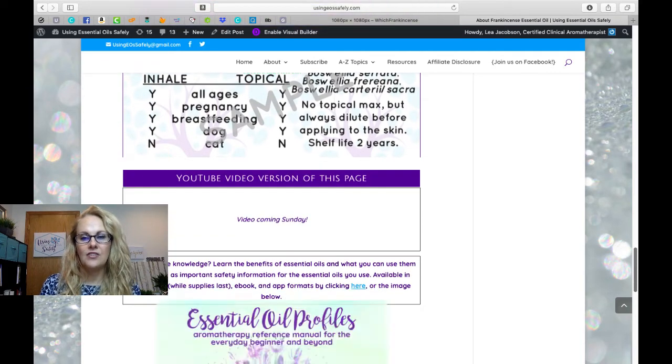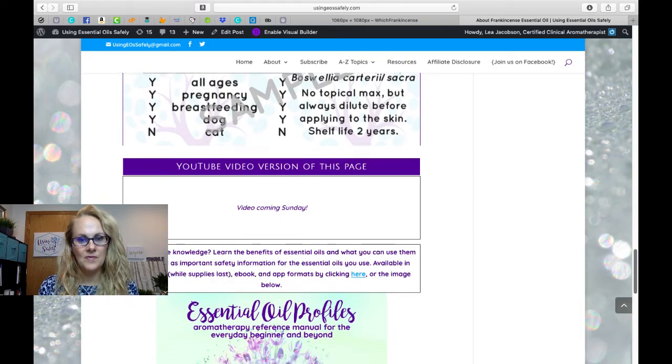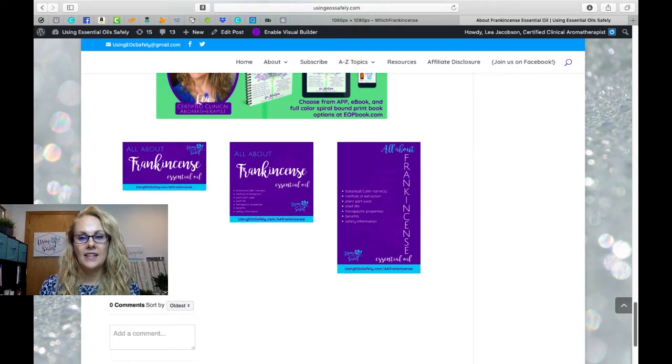This video will be placed on this page shortly. If you're interested in finding safety information, benefits, and therapeutic properties for 59 other essential oils as well, you can access one of our essential oil profile resources — we have a print version currently on pre-order and an ebook and app available digitally.